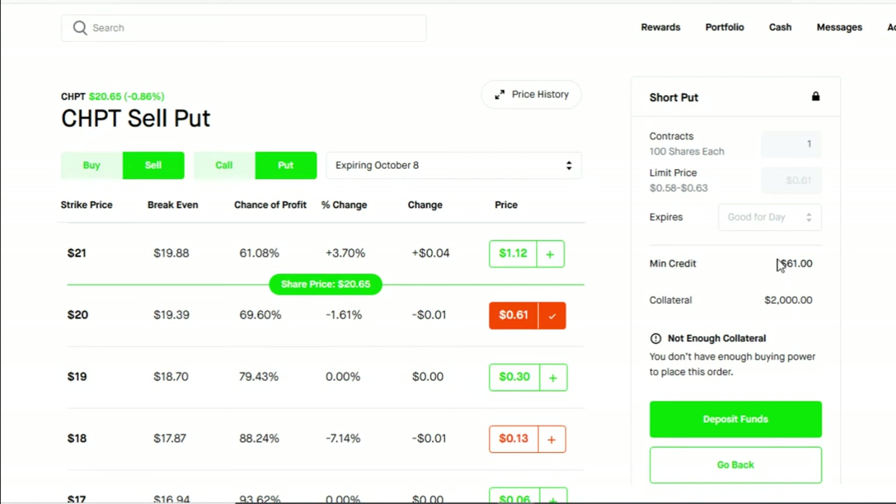Once you do this strategy on ChargePoint, you will receive a minimum credit of $61. That $61 is yours to keep no matter how this trade goes. In order to do the cash secured put on ChargePoint, you will need to leave a collateral of $2,000, which will be released back to you depending on how the trade goes.